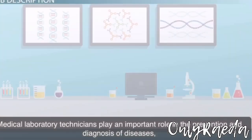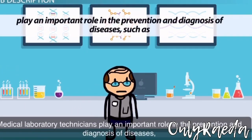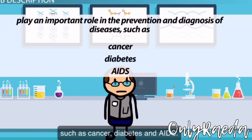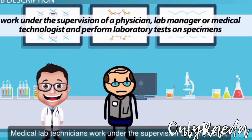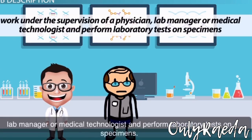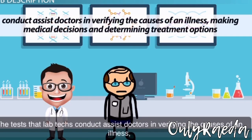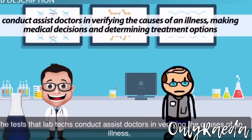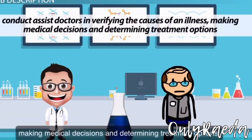Medical laboratory technicians play an important role in the prevention and diagnosis of diseases such as cancer, diabetes, and AIDS. Medical lab technicians work under the supervision of a physician, lab manager, or medical technologist, and perform laboratory tests on specimens. The tests that lab techs conduct assist doctors in verifying the causes of an illness, making medical decisions, and determining treatment options.